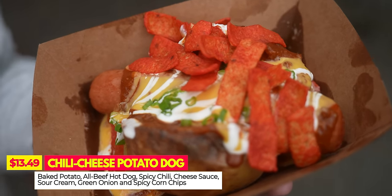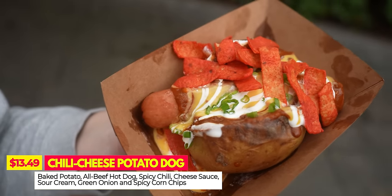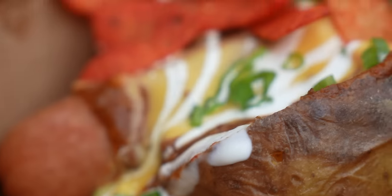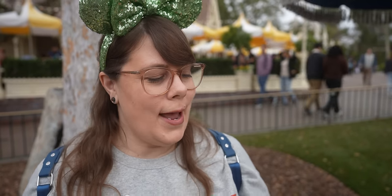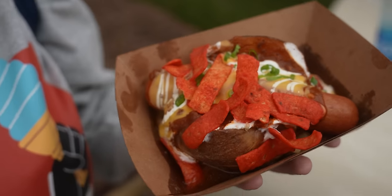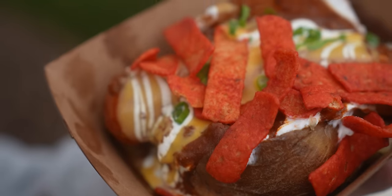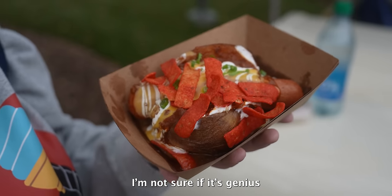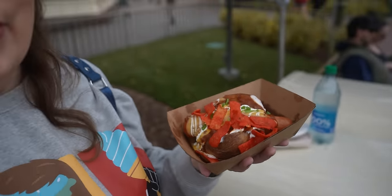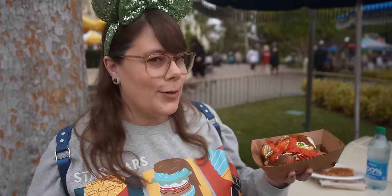Also at Refreshment Corner, there's a chili cheese potato dog. This is a baked potato topped with a hot dog, spicy chili, cheese sauce, sour cream, green onions, and spicy corn chips. This smells so good, and I know that it looks insane. A baked potato slathered in a bunch of different stuff, including a hot dog. This is either the most genius thing or the most horrific thing Disney's ever done. We've had the chili from Refreshment Corner before and it's actually pretty good, so this has potential.